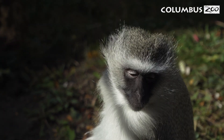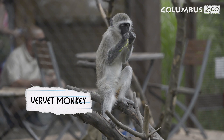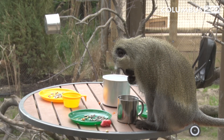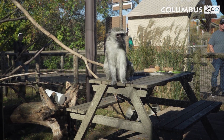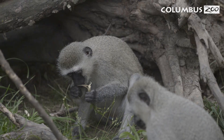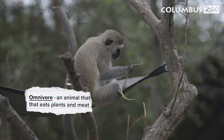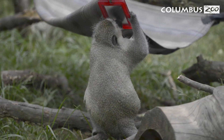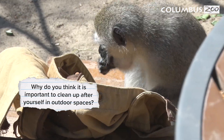Now let's peek into the world of vervet monkeys. These sneaky monkeys are very similar to raccoons — they sometimes get into campsites where people might leave out food, just like raccoons do in Ohio. There's even a picnic table in their habitat. When vervet monkeys find food, they stuff it in their cheek pouches to save for later. They're omnivores, so they eat fruits, flowers, and some small animals. Why do you think it's important to clean up after yourself in outdoor spaces?